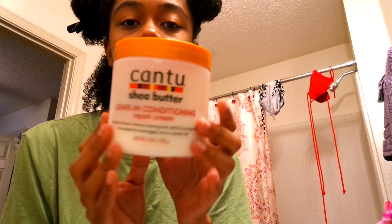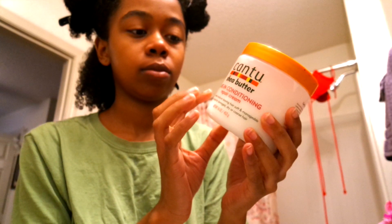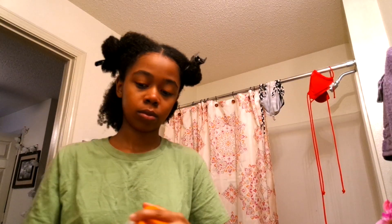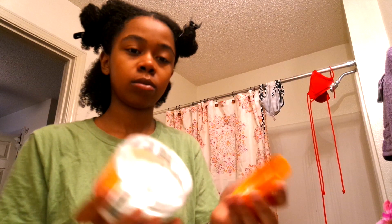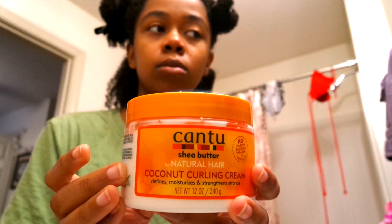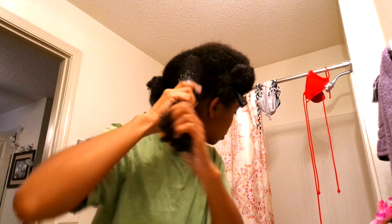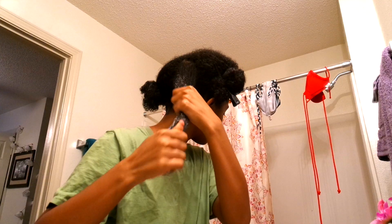If you guys saw my super defined twist out video, I use the same products there, but I didn't show you guys the application before I twisted it up — I wanted to let you guys know how my hair looks while putting these products in. These products give me great slip and I'm definitely a fan of Cantu Shea Butter. I start off with the leave-in conditioner — that's your L — and I apply that on my hair. My hair is still fairly wet; it takes really, really long for my hair to dry.